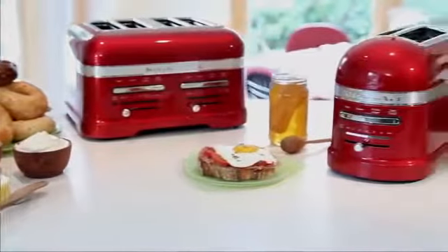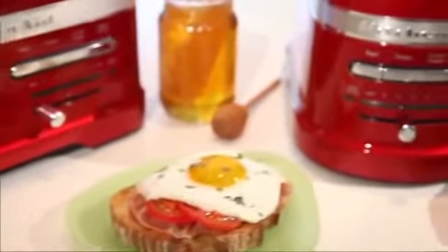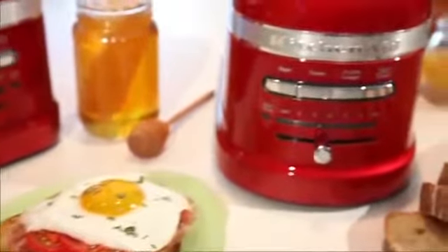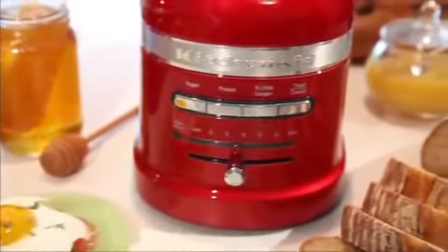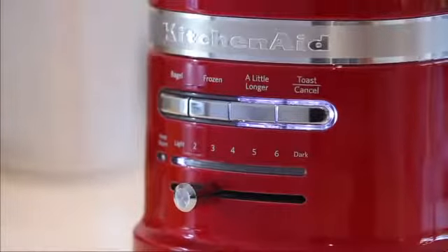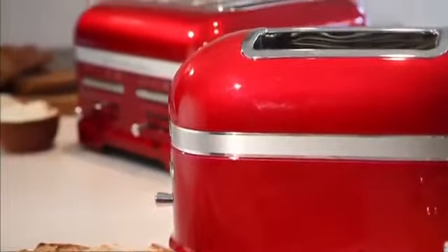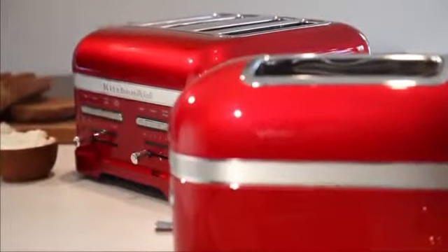Engineered for performance, the KitchenAid ProLine series delivers exceptional culinary results. Introducing the ProLine 2 and 4 slice automatic toasters, developed for the discerning gourmet. The 2 and 4 slice toasters deliver outstanding performance with a timeless design inspired by the iconic KitchenAid stand mixer.